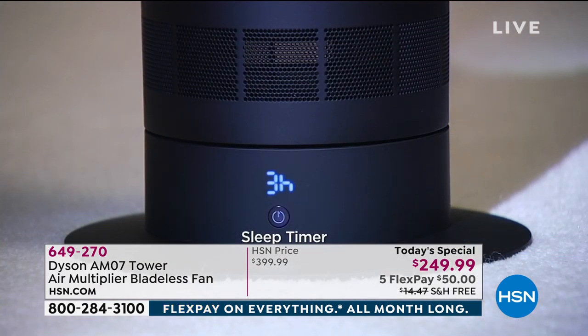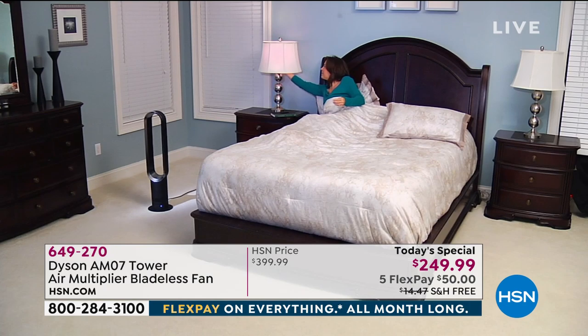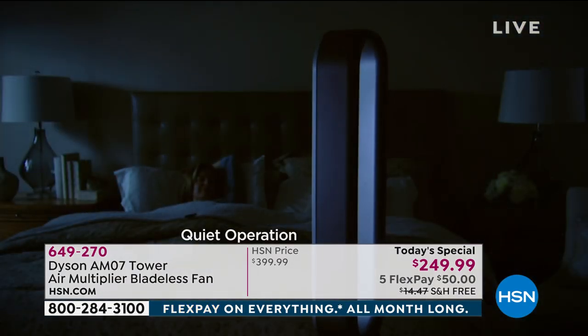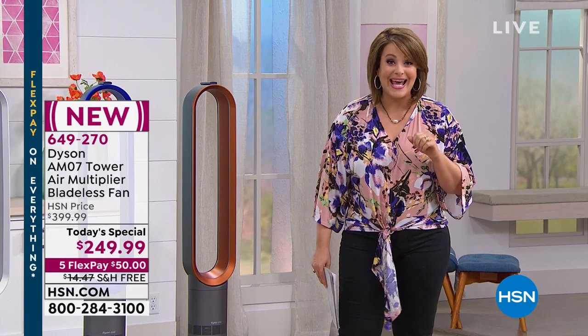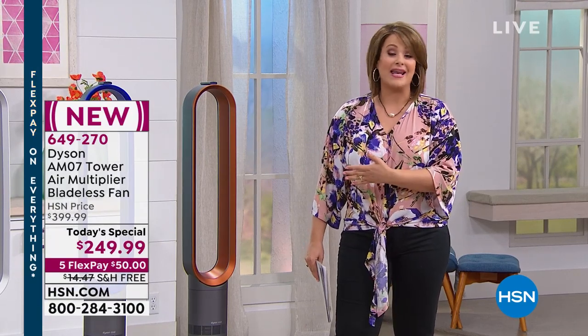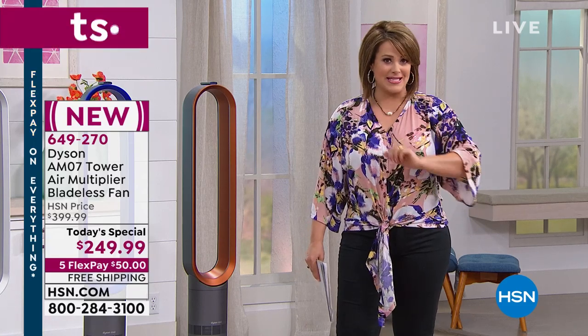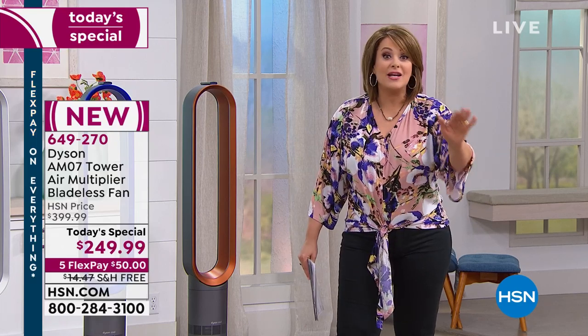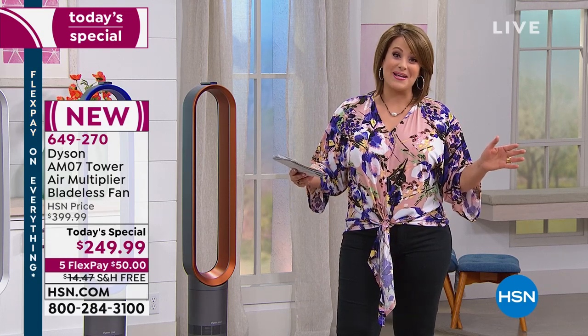For basically $150 off, HSN has secured the lowest price in the nation. We've got it on free shipping and handling. On any debit or credit card, you can bring this home for $50. That means for the next five months, it's less than $2 a day to own this amazing design. It's almost like functional home decor that could possibly save you money. Imagine being able to turn down the air conditioner or set it for sleep for the best night's rest. It really is a revolution in technology.